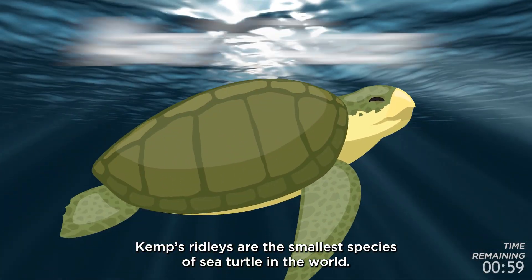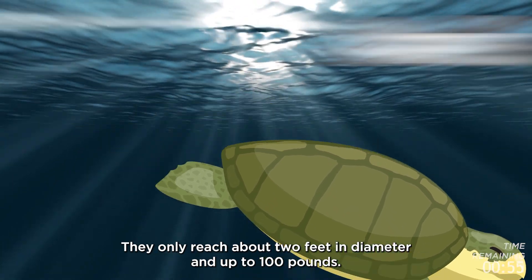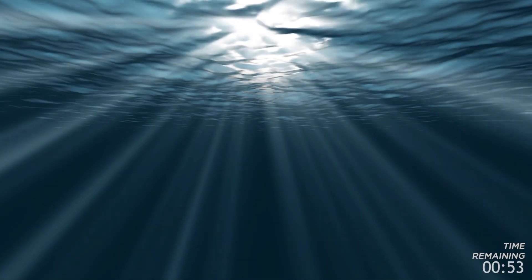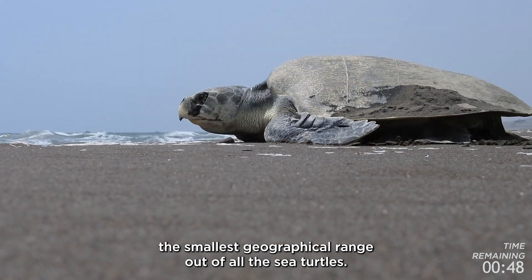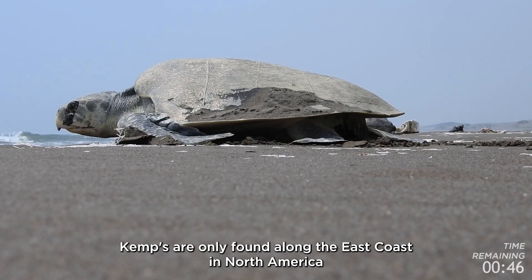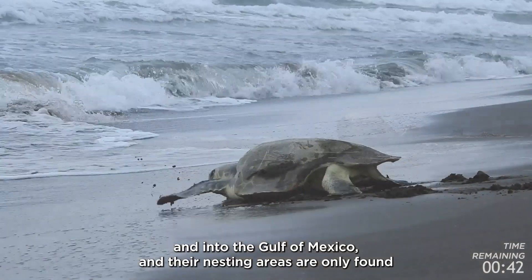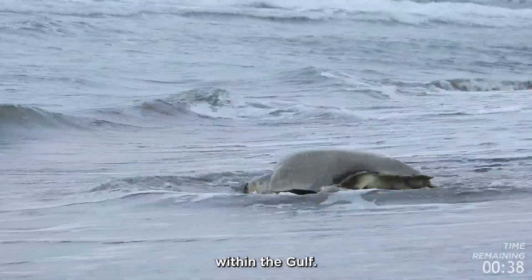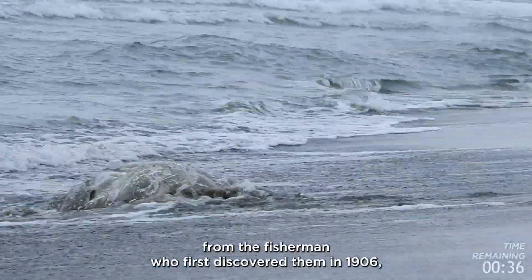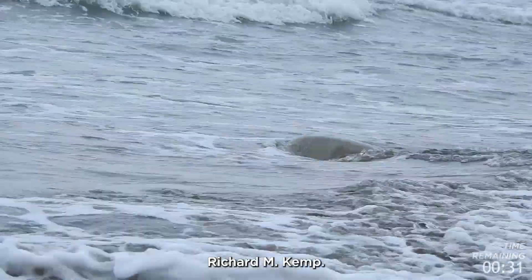Kemp's Ridleys are the smallest species of sea turtle in the world, only reaching about two feet in diameter and up to 100 pounds. They are also known to have the smallest geographical range of all sea turtles — they are only found along the east coast of North America and into the Gulf of Mexico, and their nesting areas are only found within the Gulf. These little turtles get their name from the fisherman who first discovered them in 1906, Richard M. Kemp.